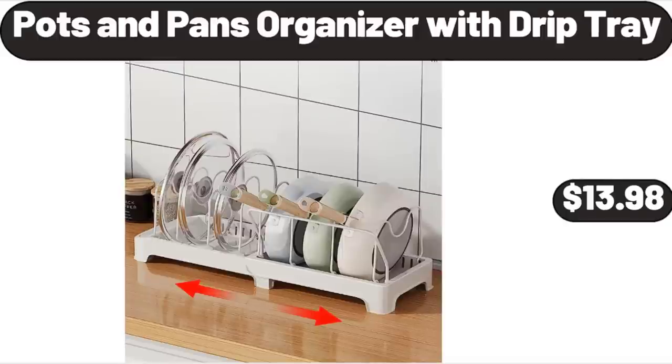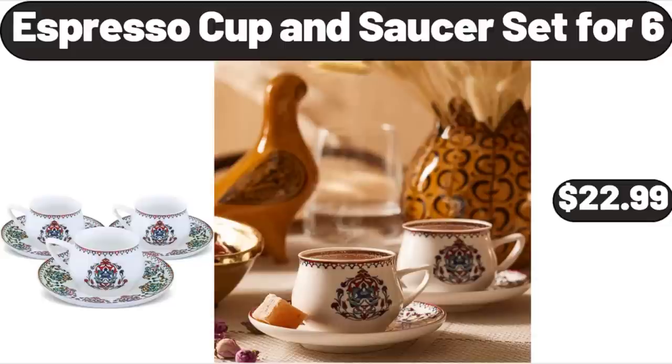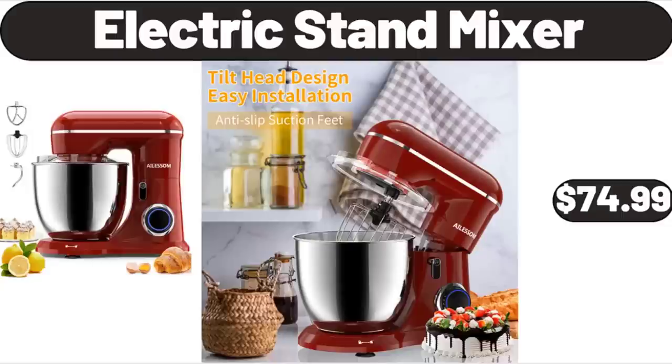Pots and Pans Organizer with Drip Tray, $13.98. Espresso Cup and Saucer Set, $22.99. Electric Stand Mixer, $74.99.